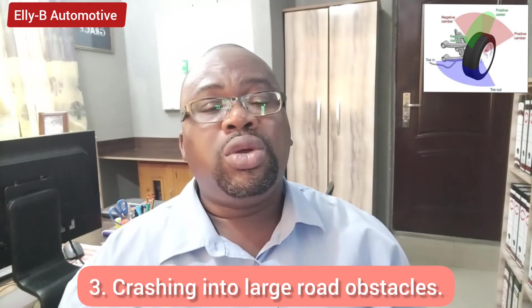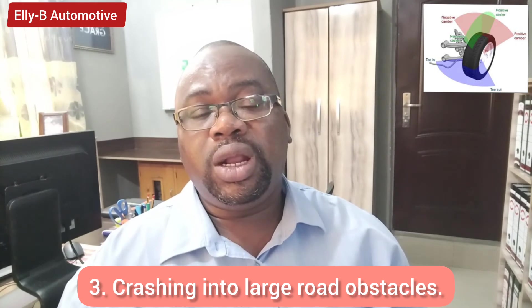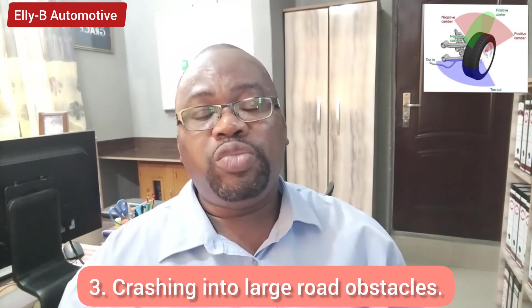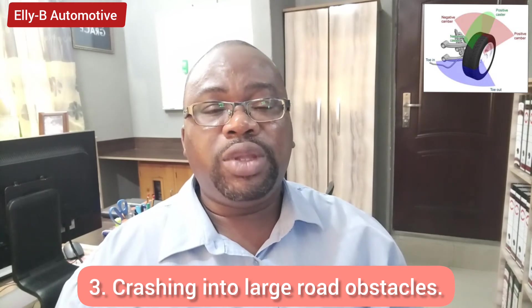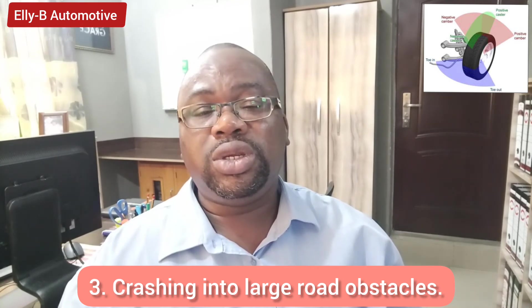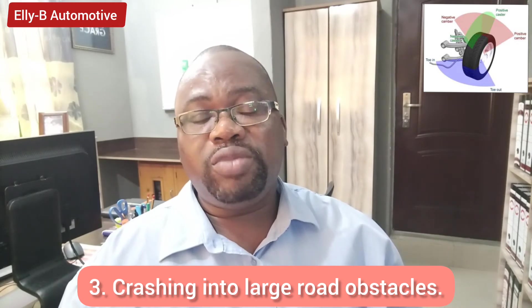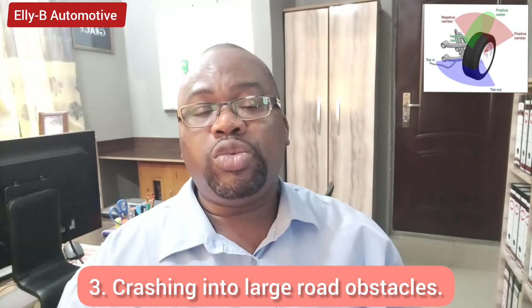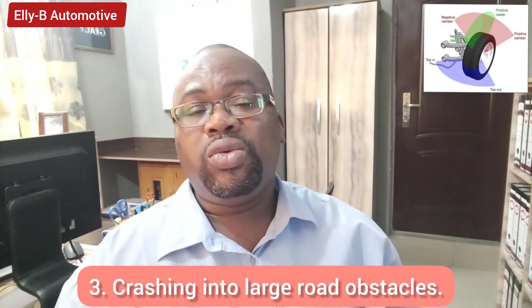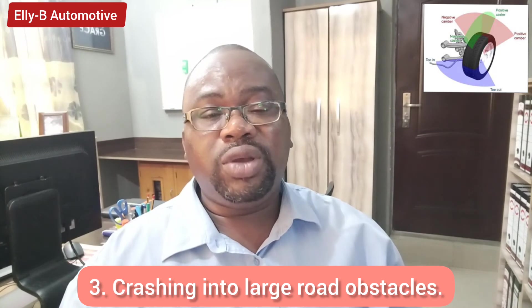Another factor that could cause wheel misalignment is crashing into large road obstacles. Where there is heavy equipment or debris on the road and you are driving at high speed and hit them, those impacts can affect your alignment by damaging suspension components. As soon as you notice signs of misalignment, take your vehicle to an automotive workshop to replace any damaged components and then have wheel alignment done.